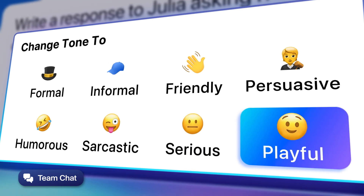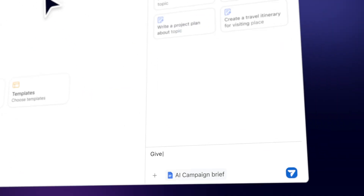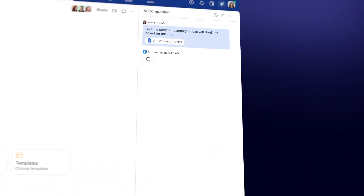You'll be able to generate content like blogs, outlines, and itineraries. You can get help editing a page, including drafting a new headline or introduction, or changing the tone of the draft. Plus, upload documents, presentations, and spreadsheets to the side panel and ask AI Companion for ideas based on the uploaded content.